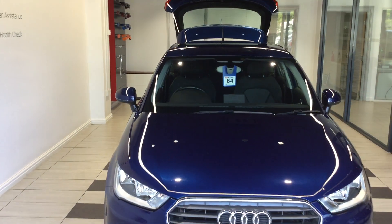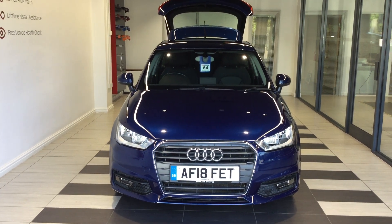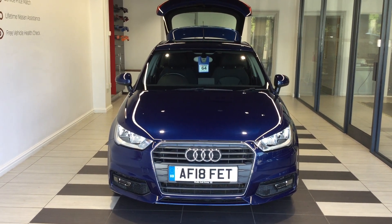If you'd like any more information on this vehicle, then give me a call on 01733 267 606 and ask for Kurt from the used car team.